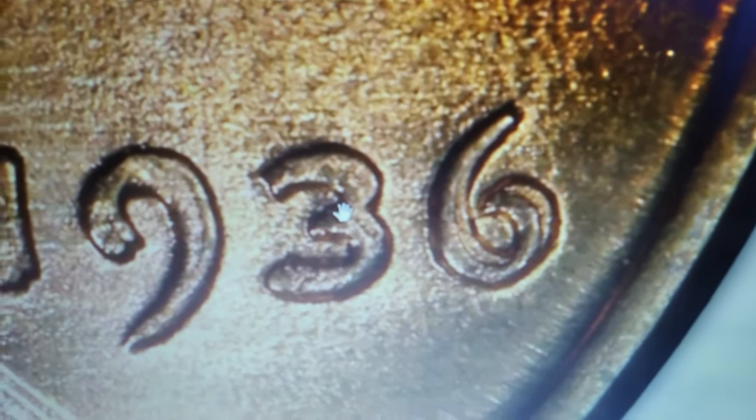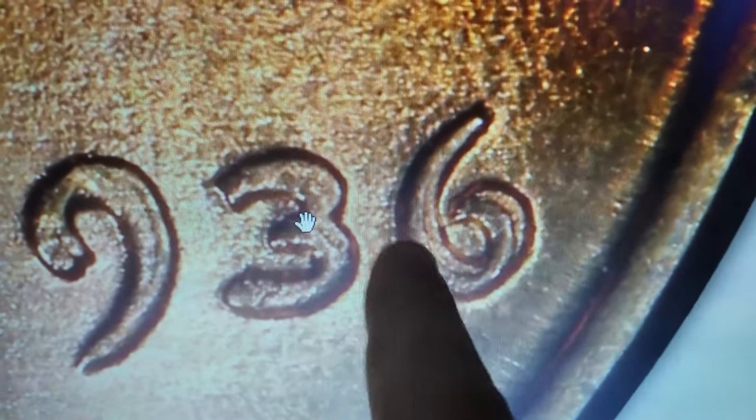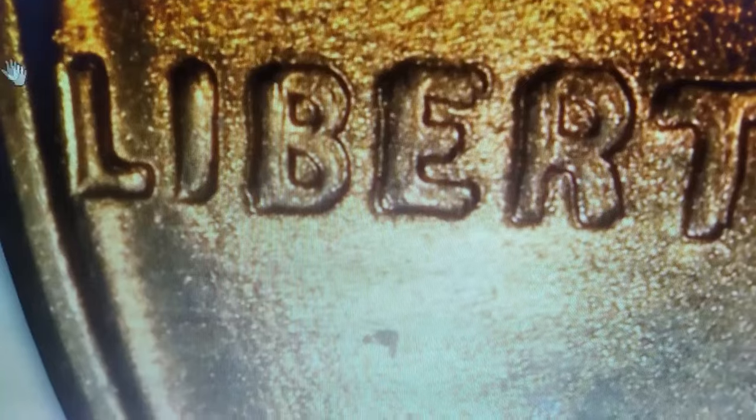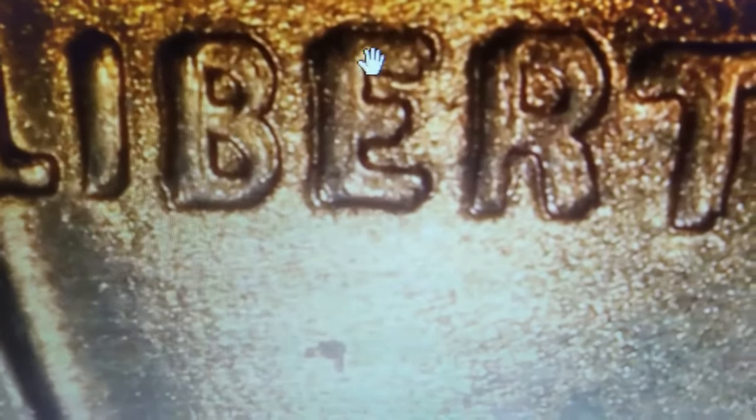Upon close examination, you'll notice elements of doubling on the obverse side, marking it as the highly sought-after 1936 Lincoln Cent double-die obverse variety, also known as FS-101.